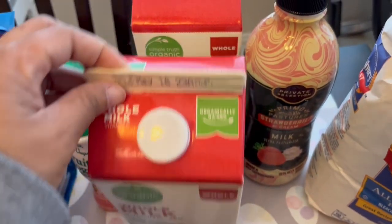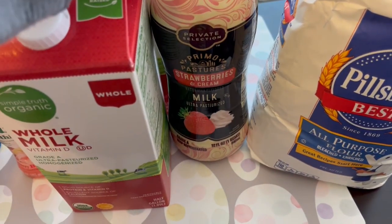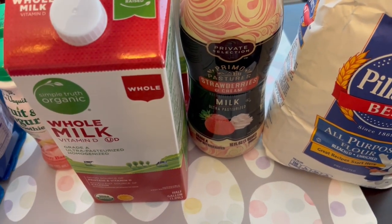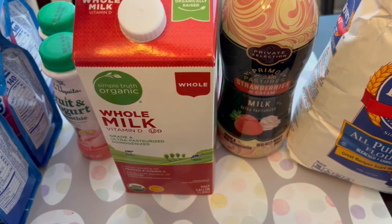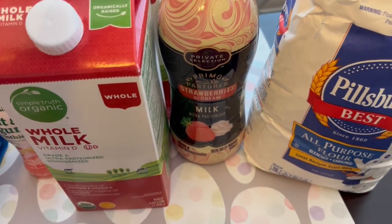I grabbed a couple of milks for my toddler, and then as a treat I bought him this strawberries and cream. I usually cut it with whole milk — about 75% whole milk and then I add just a little bit of the strawberries and cream.